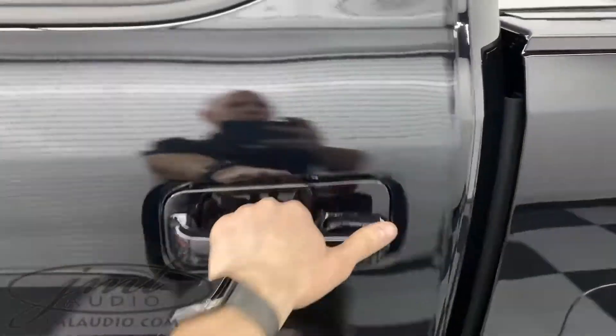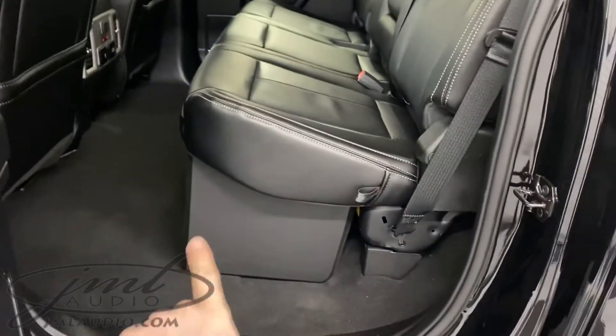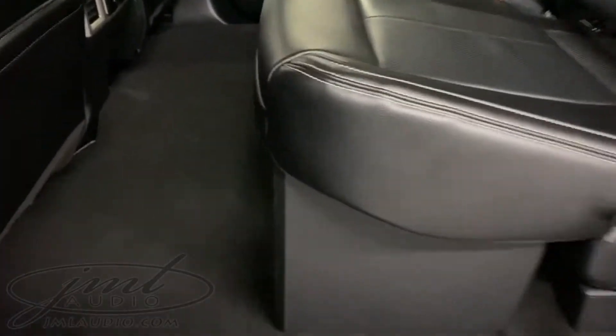The back of the vehicle received our seat lifter kit where we elevated the back seat two inches up. We did a custom motor enclosure for two high-performance 10-inch subwoofers, down firing. The sides are factory leather matched, and we also have some steel and other motor material under the front.